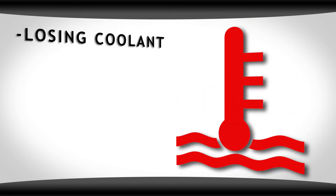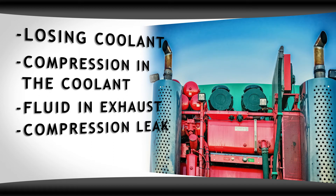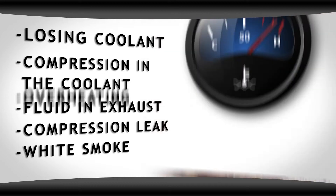Common symptoms include: losing coolant, compression in the coolant, fluid in the exhaust, compression leak or chirp under load, white smoke from your pipes, or overheating.